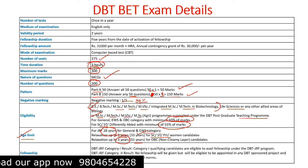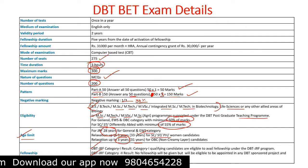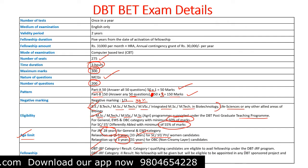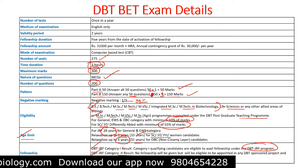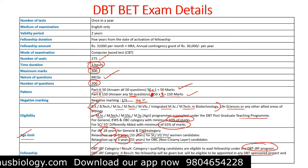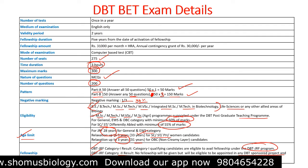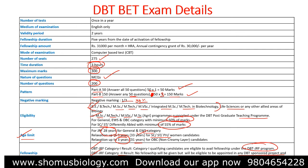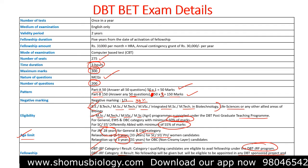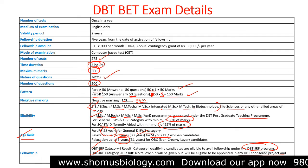There are two kinds of DBT GRF fellowship categories. DBT GRF Category 1 qualifying candidates are eligible to avail fellowship directly under the DBT GRF program. DBT GRF Category 2 candidates will not receive direct fellowship, but will be eligible to be appointed in any DBT-sponsored project, where their PhD can be funded through project funding — one of several ways to pursue a PhD in India.